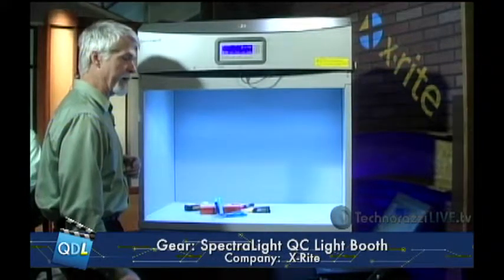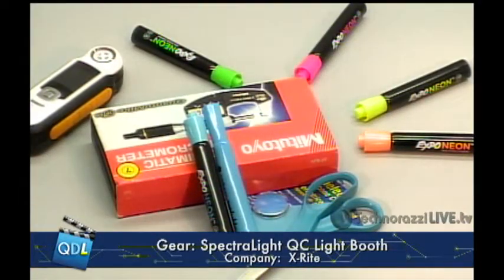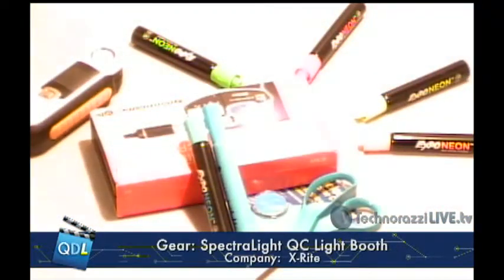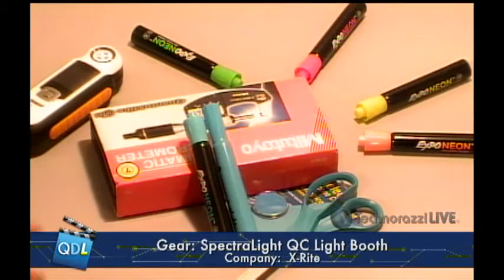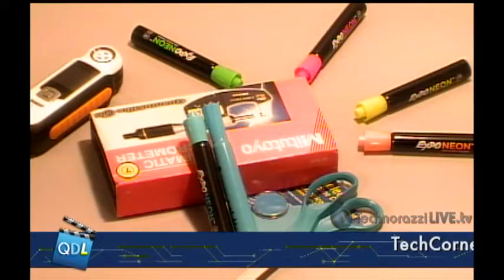We can go to another type of light — a European-style fluorescent. You can see it's not quite as cold as the D65. Now let's go to incandescent light. This incandescent is much warmer than even the warm fluorescent I showed at the very beginning. Again you see this color shift happening.